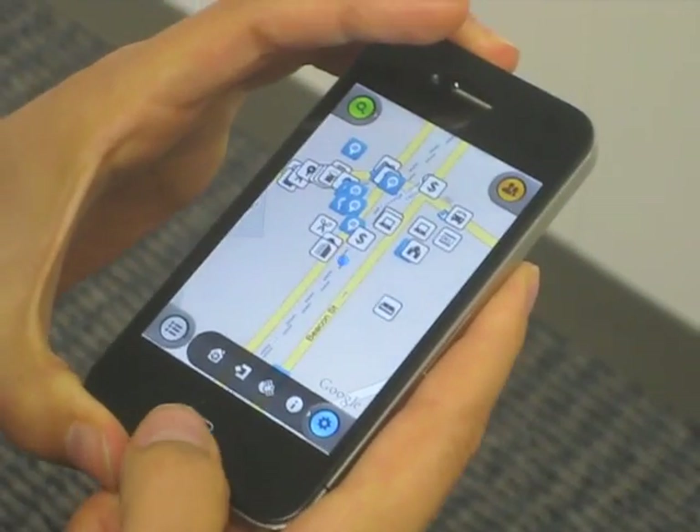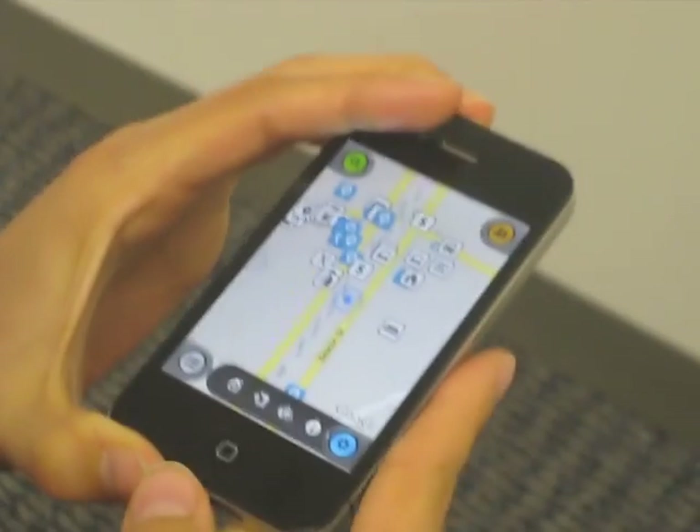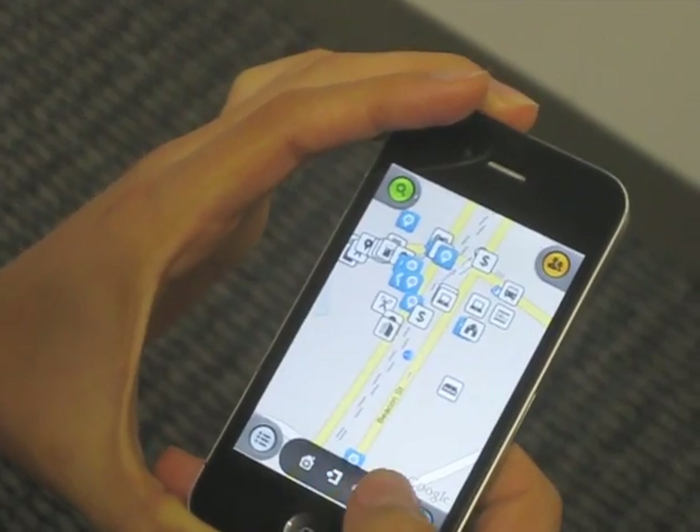What makes this app different from other check-in apps is its really special interface. When it's in horizontal, you see everything on a map or on the street view.